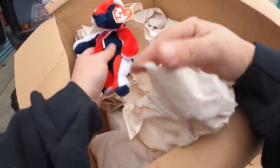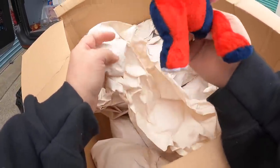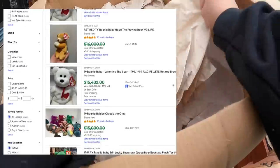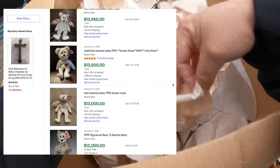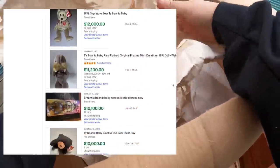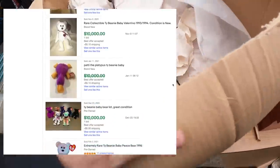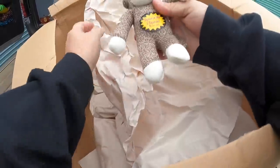We got some beanie babies — it's been a while since I found any of these. Patriot. Man, I think beanie babies might be making somewhat of a comeback. I've been looking at sold listings and all of a sudden some very, very high prices are getting — they're getting for them. Can't make hundreds, their tails over it. That's something to pay attention to anyway.